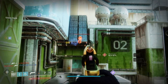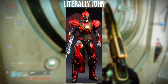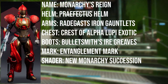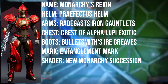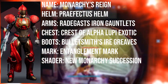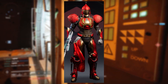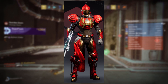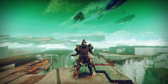The fourth and final Discord winner is Literally John. The name of the set is Monarchies Reign, which is quite fitting given the shader he's using. The helmet uses the Praefectus helm from the Season of Chosen pass — the non-ornament version. The arms are the Radegast Iron Gauntlets from the Year One Iron Banner with Warmind ornaments. The chest plate is the Crest of Alpha Lupi exotic from world drops. The boots are the Bulletsmith's Ire Greaves from the Scourge of the Past raid, and the mark is the Entanglement Mark from legendary engrams. The shader is New Monarchy Succession from the Faction Rally back in Year One. It's a really cool unique set — the helmet matches perfectly and the Crest of Alpha Lupi blends so well. The shader makes the red and gold pop beautifully.